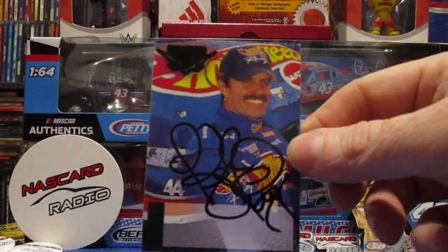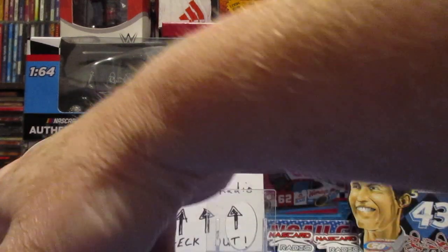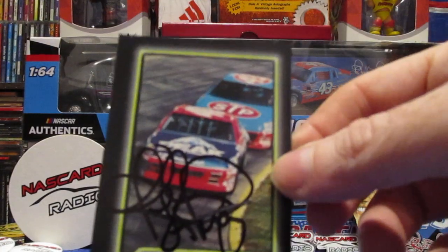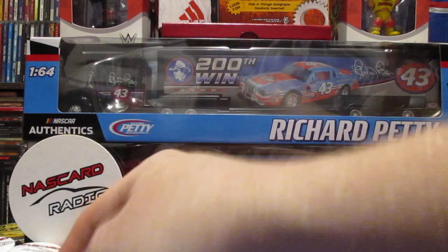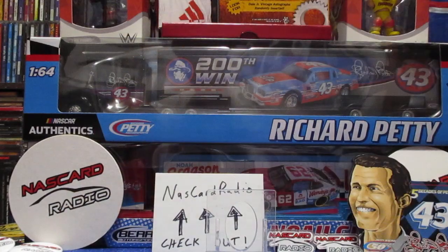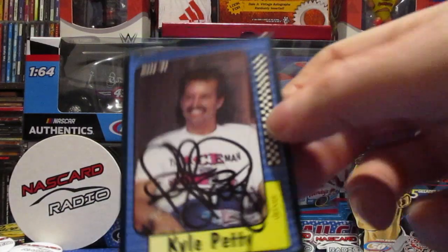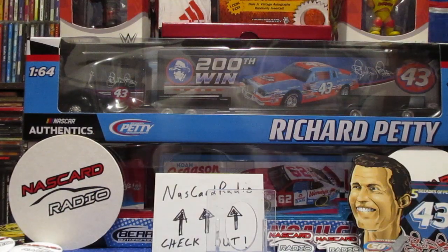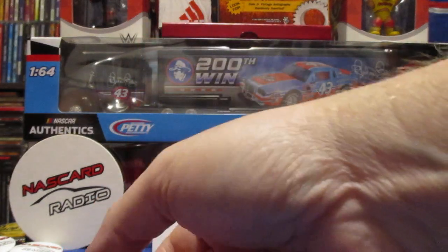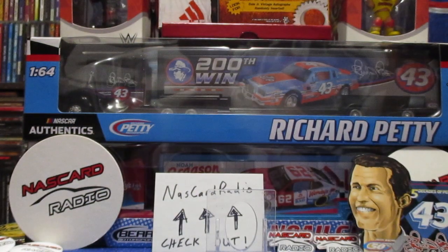Kyle Petty - got a few signed by him. I'll probably be sending this one off and get Richard on there. A Pro Set, 91 Max, and a Hot Wheels era Kyle Petty.